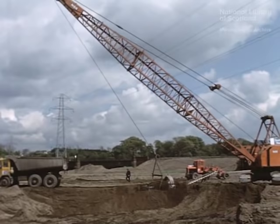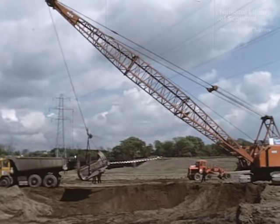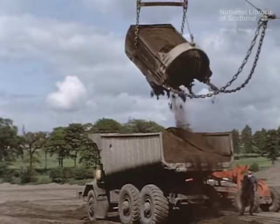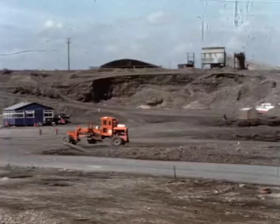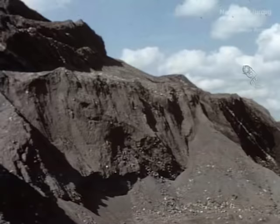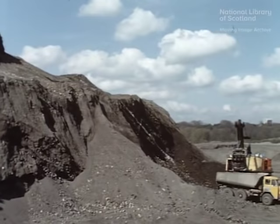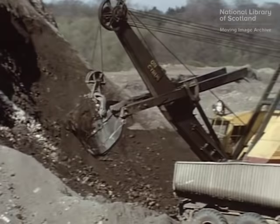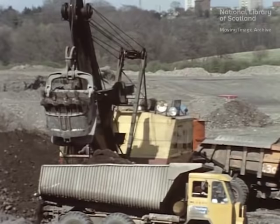Although almost five million cubic yards of good structural material was obtained from the motorway cuttings, in order to complete the embankments, another four and a half million cubic yards had to be found elsewhere. One of the major sources of borrow was an extensive tip of steelworks waste, which lay close to the line of the motorway near Motherwell, coupled with local sources of colliery blaze, this material provided the balance required.